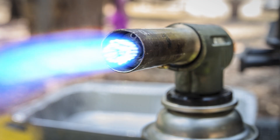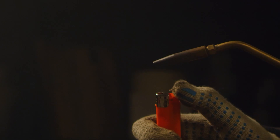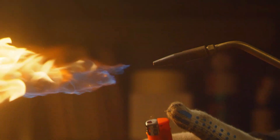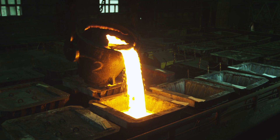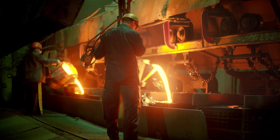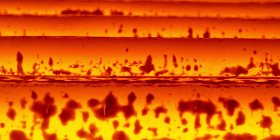Hydrogen also has a higher flame temperature compared to natural gas, reaching around 2,200 degrees Celsius compared to around 1,960 degrees Celsius for methane. This elevated temperature can pose a challenge for equipment and components, so it's important to carefully consider materials, cooling requirements, and the placement of temperature-sensitive components when using hydrogen as a fuel.